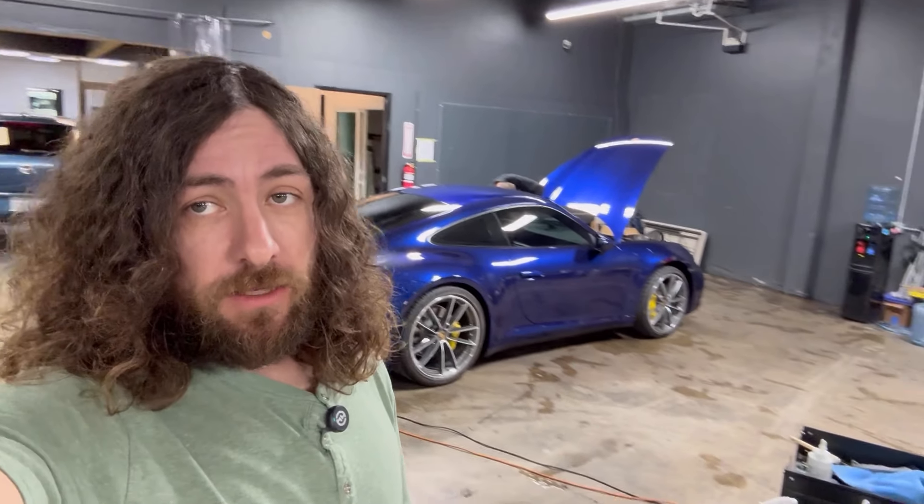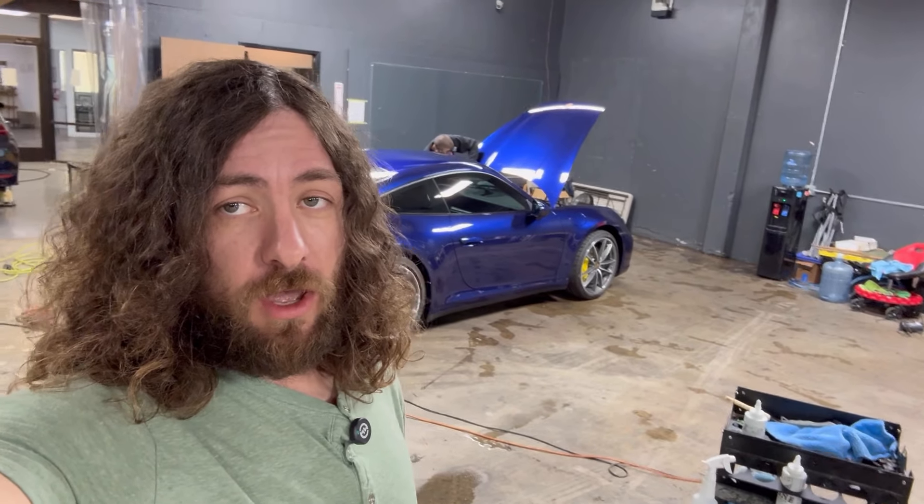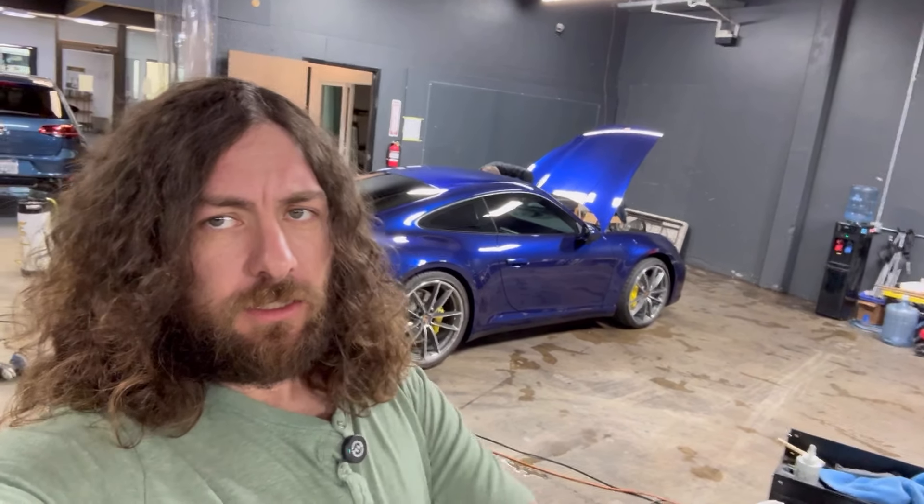Have a great day, guys, and catch us next time on Detail Jesus. Detail Jesus signing off.